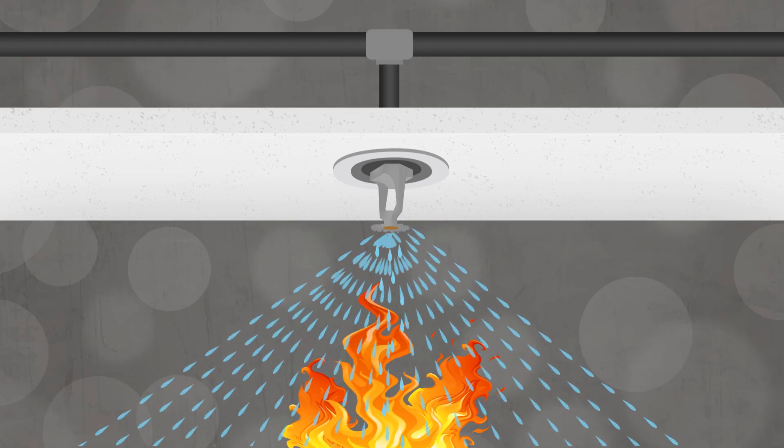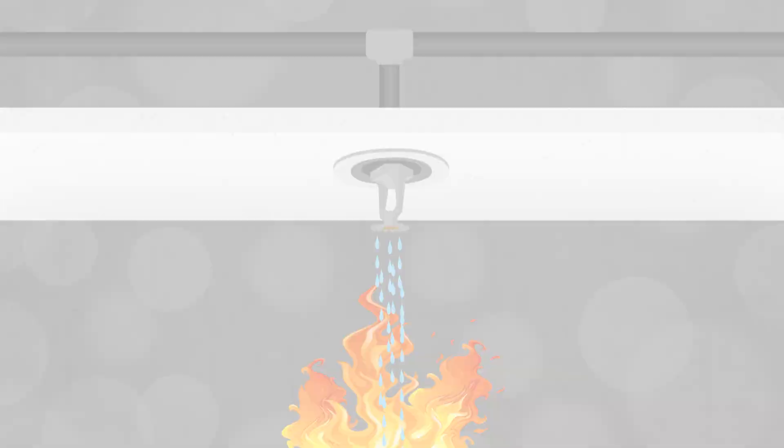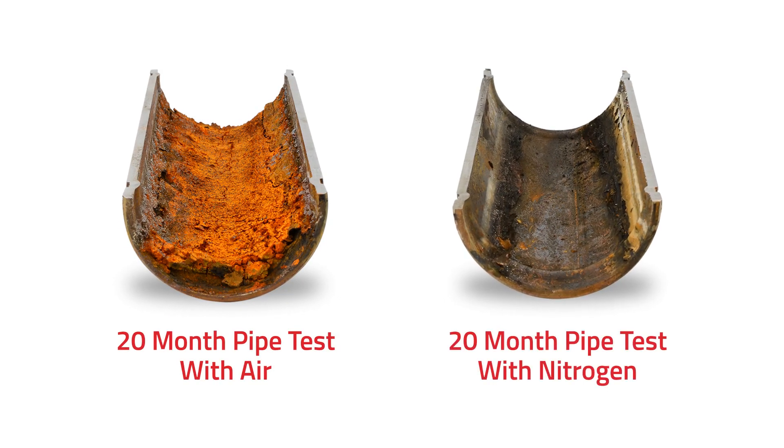Corrosion is a major problem in fire sprinkler systems and is especially prevalent in dry pipe systems. Luckily, nitrogen has been proven to extend the life of a system up to five times.